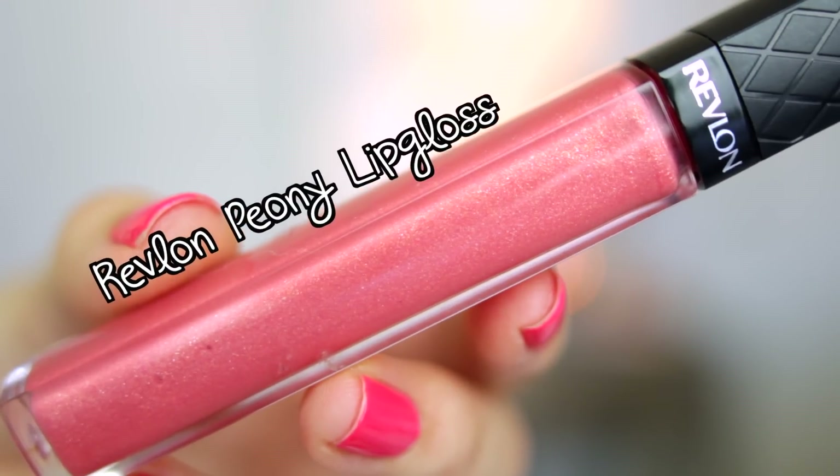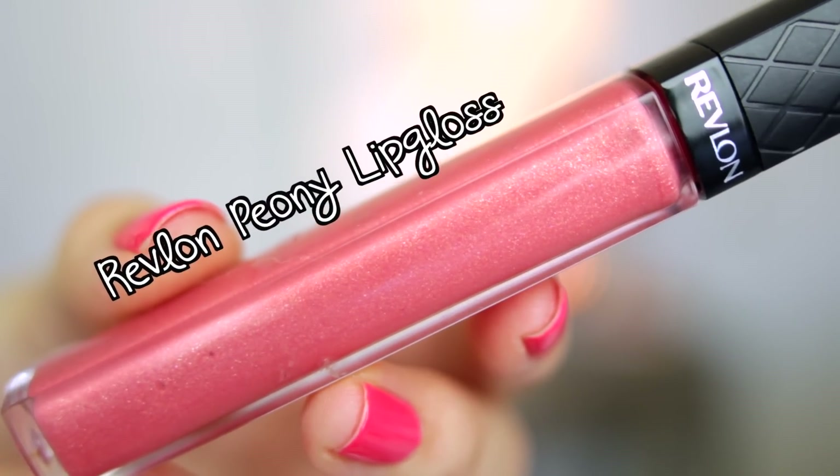To keep my lips hydrated I'm going to be using my Maybelline Baby Lips in Pink Wink — this stuff tastes amazing, just so you know. Then I'm going to top it all off with my Revlon lip gloss in Peony, which is a really nice peachy pink color with a little bit of shimmer in it.